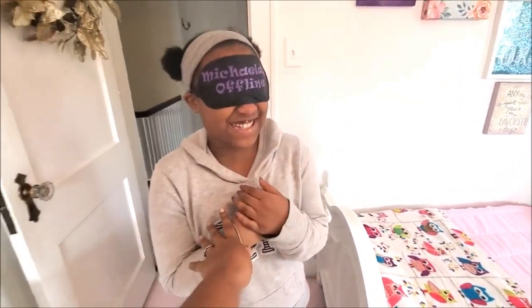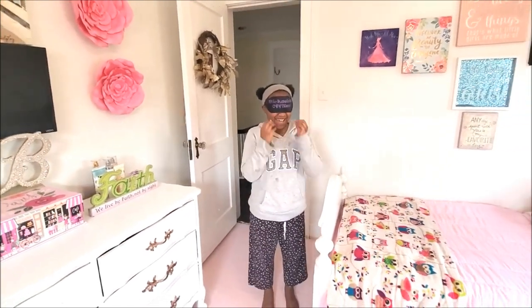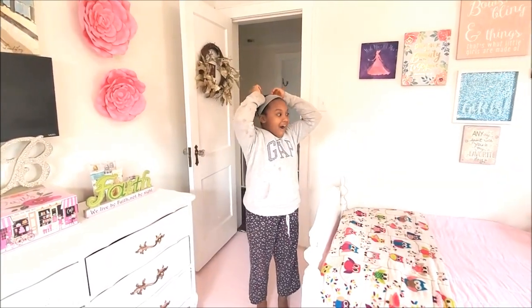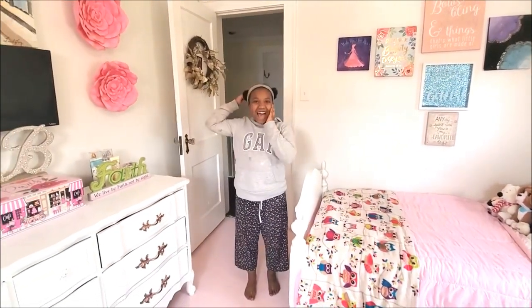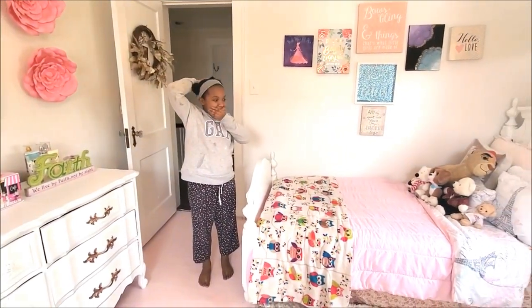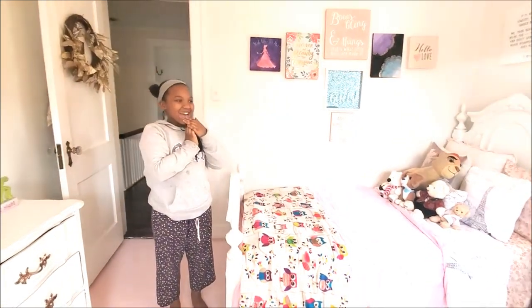Are you excited? Yeah? Are you so excited? Okay, stay right there. I'm gonna count to three — ready? One, two, three — go! Do you just love it? Oh my gosh, is it gorgeous? What do you think? Oh my goodness, what's your favorite part of the room?